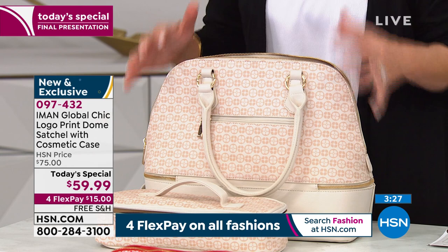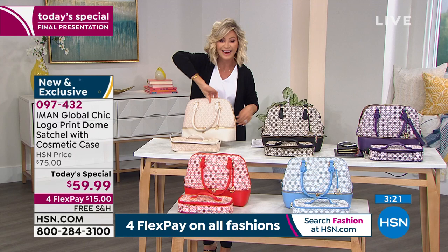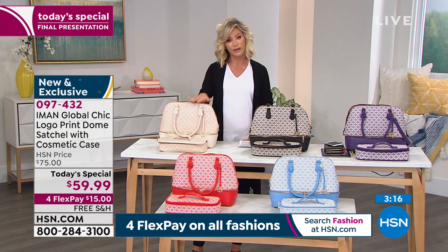You can do about anything with this bag because it's the perfect medium-sized bag. This bag is 13 and a quarter inches in its length, five and a quarter inches in width, and stands 11 inches in height.